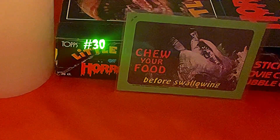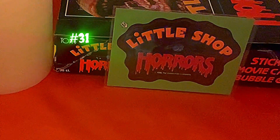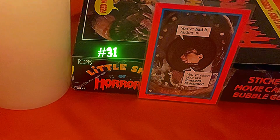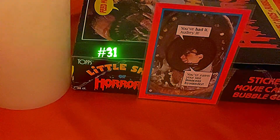Card thirty says 'Chew Your Food Before Swallowing,' showing Mushnick disappearing down the plant's throat. The back is a deleted scene: 'Seymour imagines what will happen if he doesn't destroy Audrey II — today Skid Row, tomorrow the world!' Card thirty-one is the awesome, classic, iconic Little Shop of Horrors logo. The back has Seymour saying: 'You've had it, Audrey II — you've eaten your last innocent bystander,' with his face shown in the middle of Audrey II's open mouth.